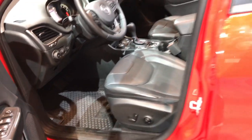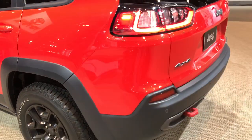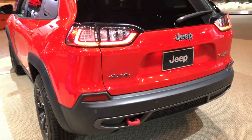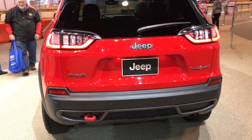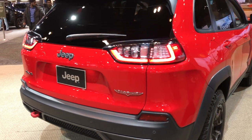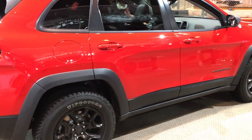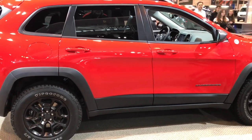We'll go around it one more time and kind of give you a far-away look at the redesign here. Get a nice side profile here.